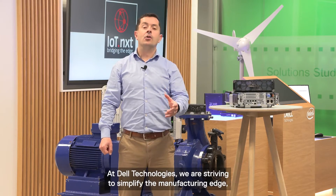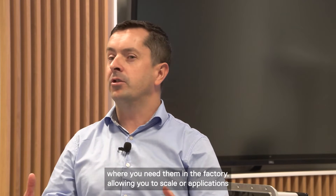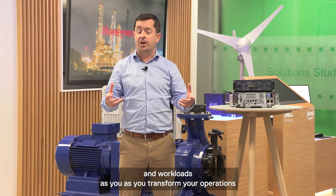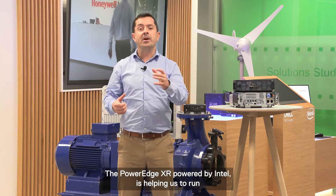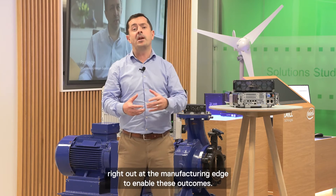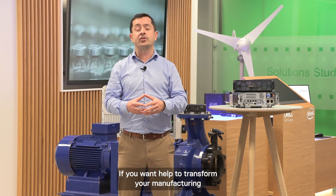At Dell Technologies, we are striving to simplify the manufacturing edge — allowing you to generate insights and deliver the outcomes where you need them in the factory, allowing you to scale your applications and workloads as you transform your operations, and making sure you're doing that in a fully secure fashion across your entire global operations. The PowerEdge XR, powered by Intel, is helping us run the latest technologies like AI, ML, analytics, and HPC right out at the manufacturing edge. If you want to help transform your manufacturing today, reach out to your Dell Technologies account team. Thank you.